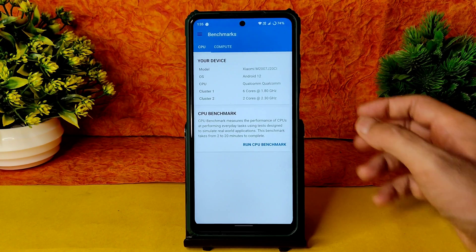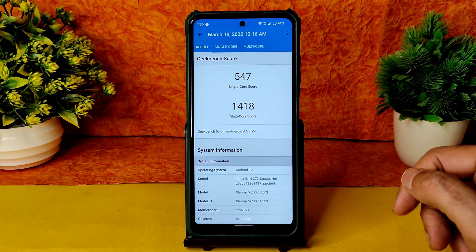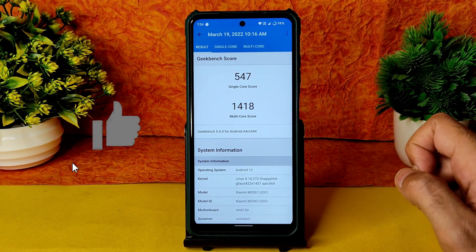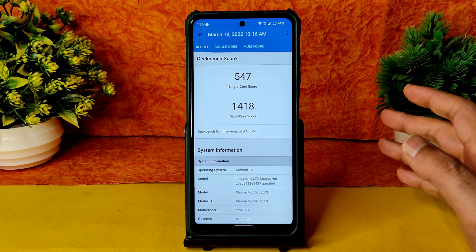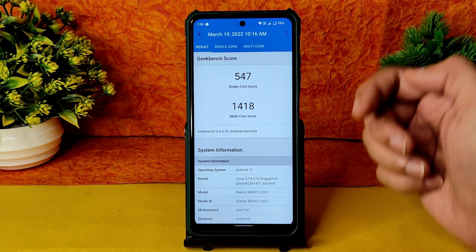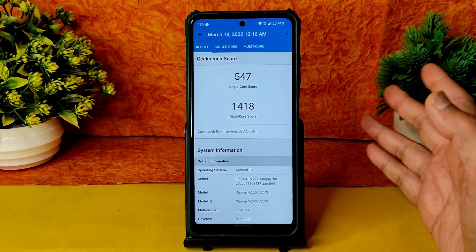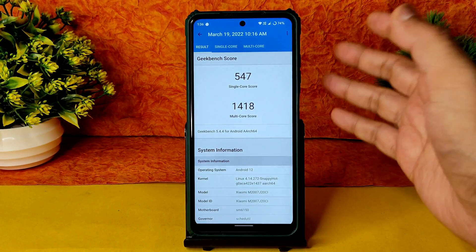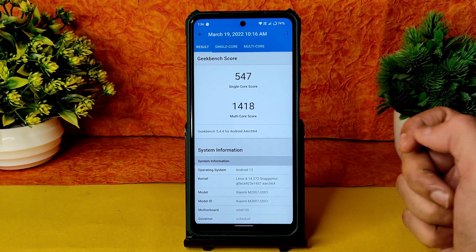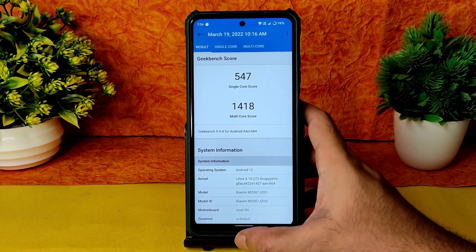The Geekbench results are impressive — not great, but very good: 547 single-core score and 1418 multi-core score. This is because of the Linux 4.14.272 Snappy Hot kernel used in Evolution X 6.2 with the March 18th build. The download link will be in the description. You can follow the same flashing method from my previous video — just use this new ROM GFL file from the description instead of the old one.